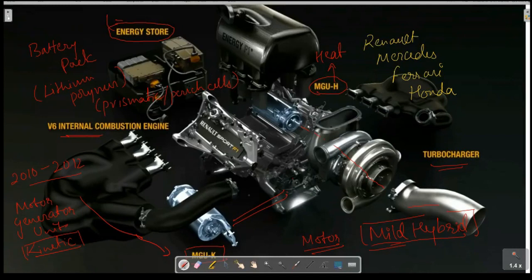When you brake and need initial acceleration — such as during a race start — the MGU-H acts as a motor to compensate for turbo lag. I will explain turbo lag shortly. The MGU-K functions in a similar way.